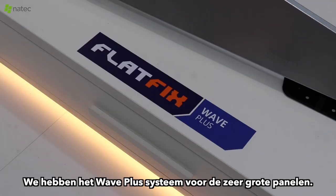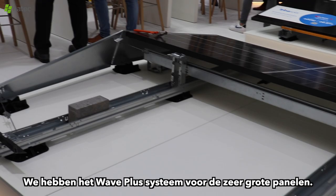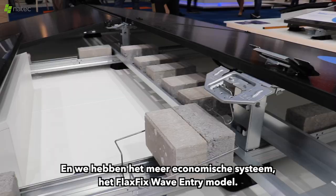What's new? Our FlatFix Wave series are new. For the commercial flat roof, we have the Wave Plus system for very big panels, and we have the more economic system which is the FlatFix Wave entry model.